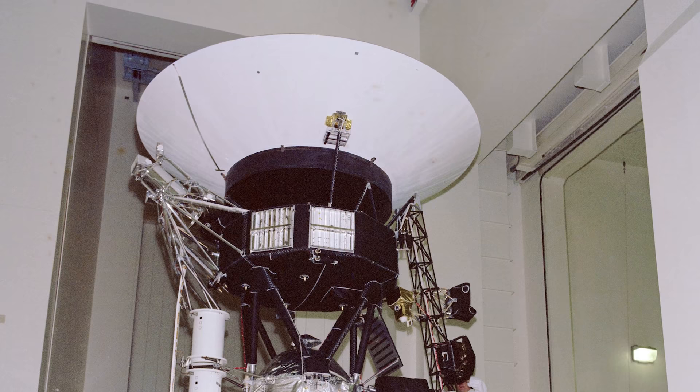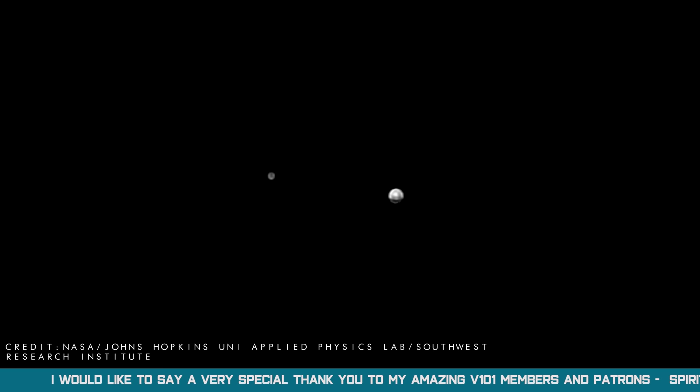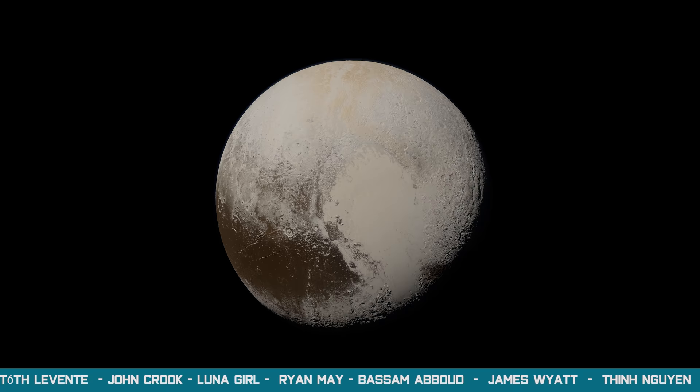Juno, Galileo, Pioneer 10, the Voyager probes, plus many more have travelled through the cold, dark expanse of space to reach these celestial targets, and send back groundbreaking data that is fundamental in answering questions about the history of the solar system.